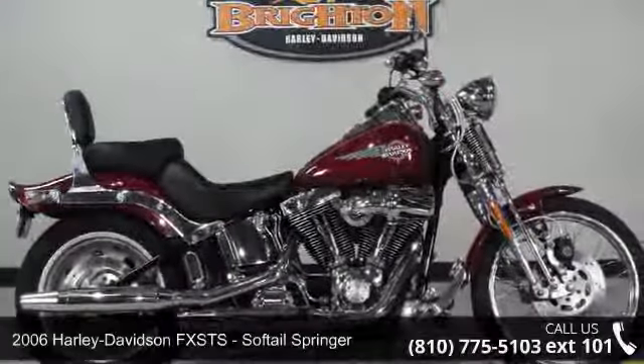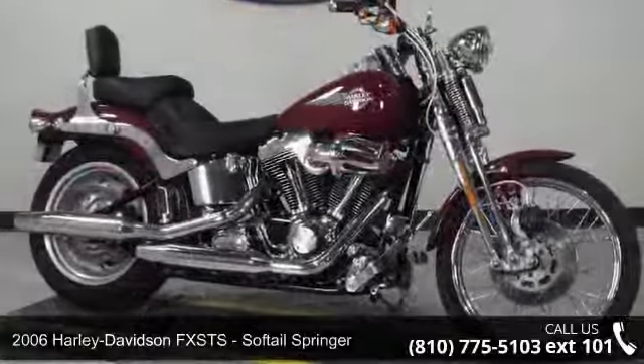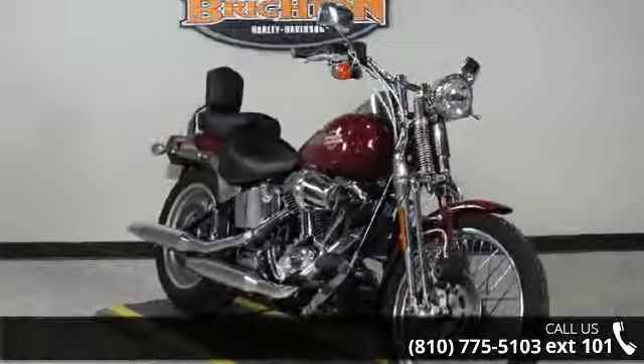Imagine yourself on this 2006 Harley-Davidson FXSTS Softail Springer. If you're looking for a solid bike, look no further. This is a great deal on a pre-owned motorcycle.